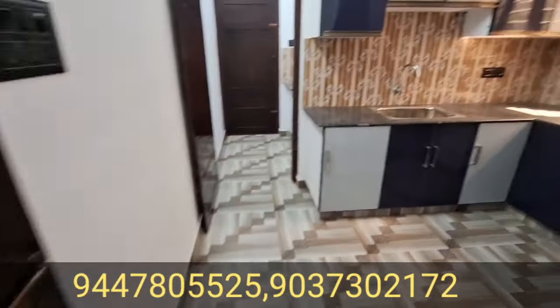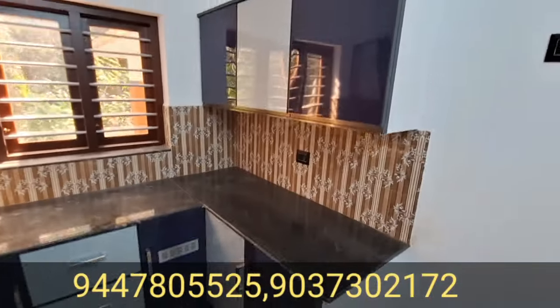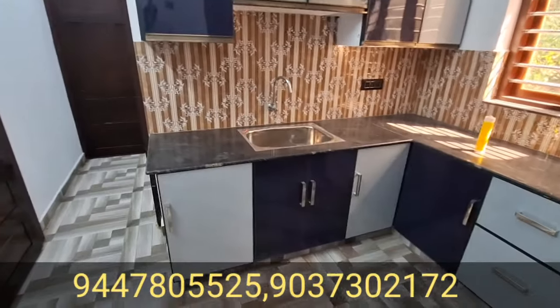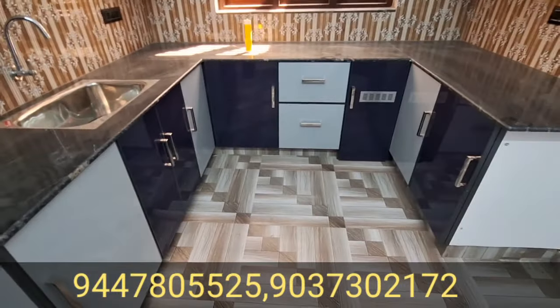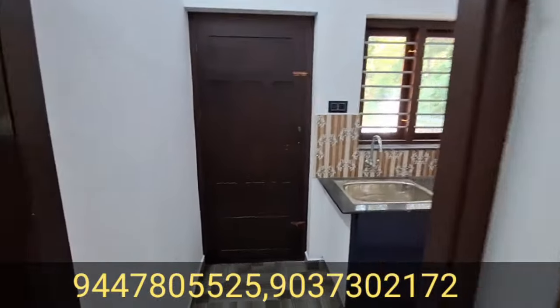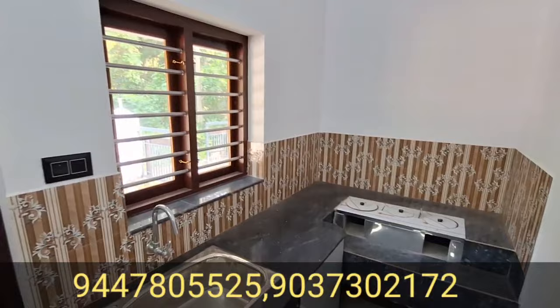This is the kitchen. The kitchen has storage space.